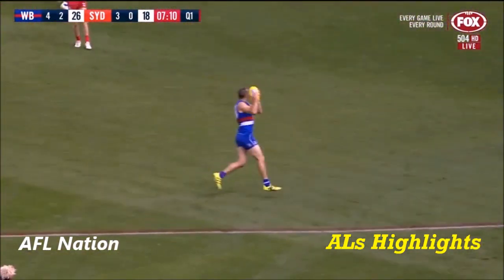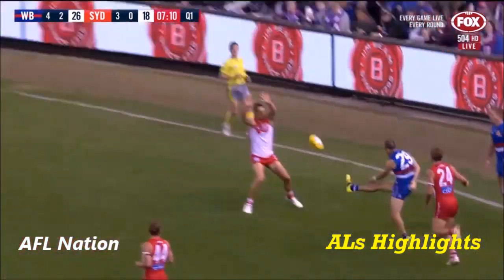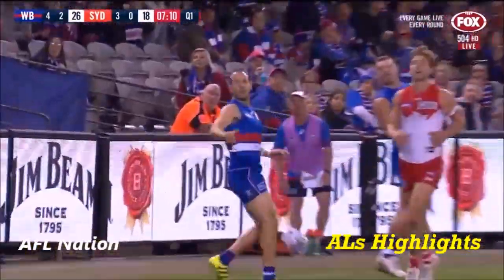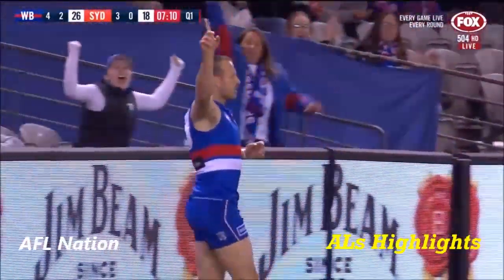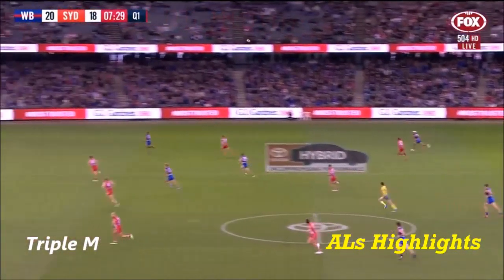Magnificent goal. They've looked dangerous, the Dogs, nearly every time they've gone forward. Getting it in quickly by transferring it to the opposite side of the ground means they've got space to work in — whether that's on the lead or on that occasion when Torrey Dixon gathers, he had space to work into.